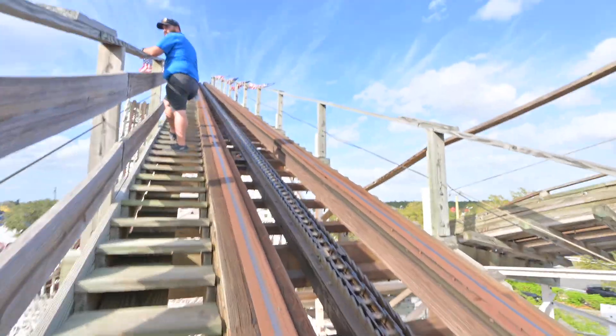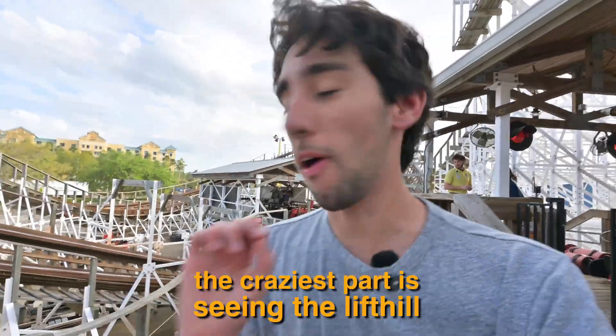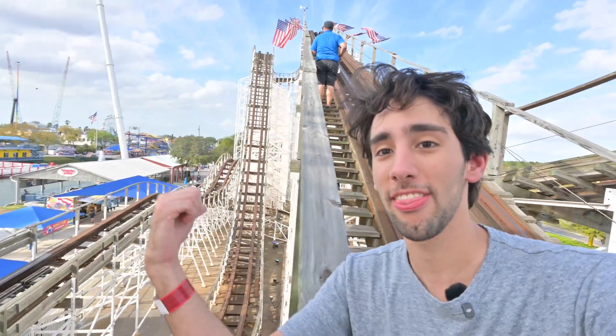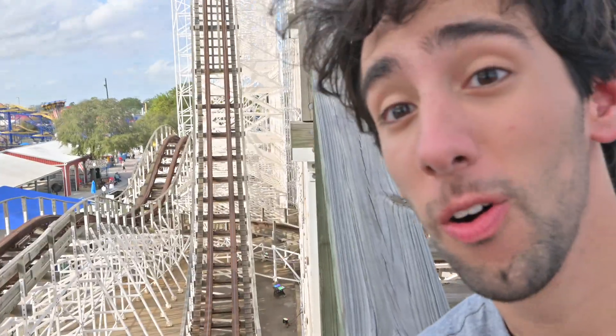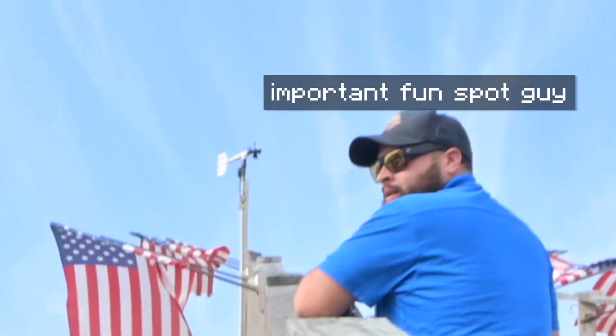The very first thing we're doing is climbing the lift hill of the roller coaster. The craziest part is seeing the lift hill — we're about halfway up and look at the drop from here. That's insane. Being halfway up the lift, I noticed I was the only one up — me and this guy from Fun Spot. Since it was just the two of us, we got to chat about his job.